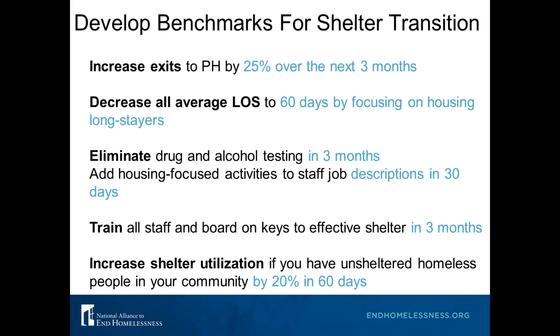For example, make them really specific: increase access to permanent housing by 25% over your current baseline over the next three months. You'll only know your baseline if you start collecting the metrics we have in that form. Decrease average length of stay to 60 days by focusing on housing long-stayers. We don't want to exit people arbitrarily, but we really want to make sure we're trying to decrease the time people spend homeless — we know that being homeless longer can be more traumatizing and makes it more difficult to exit homelessness.